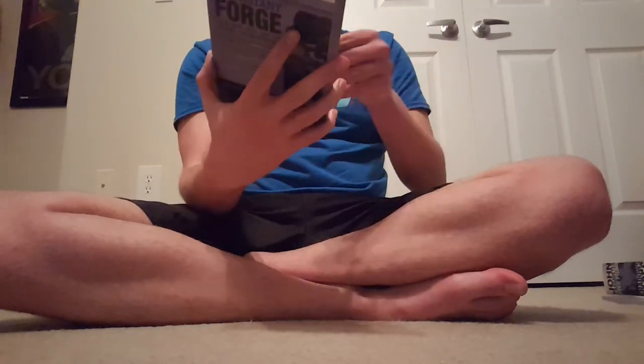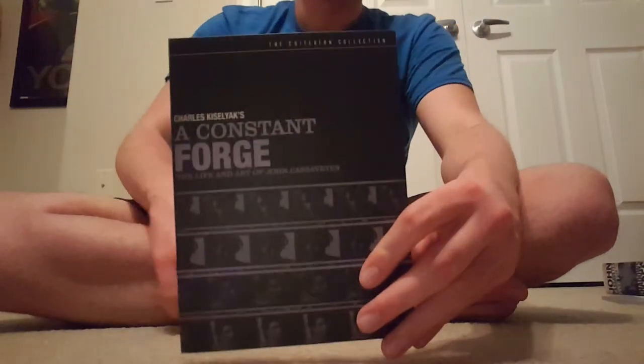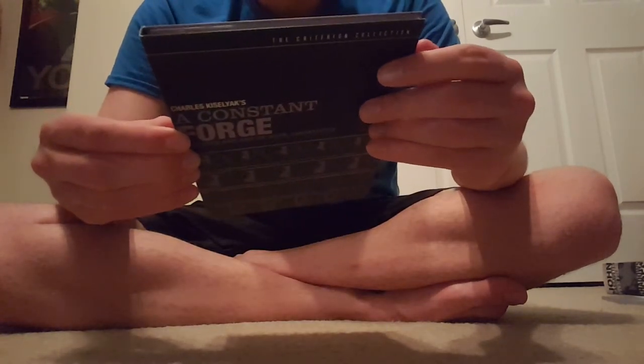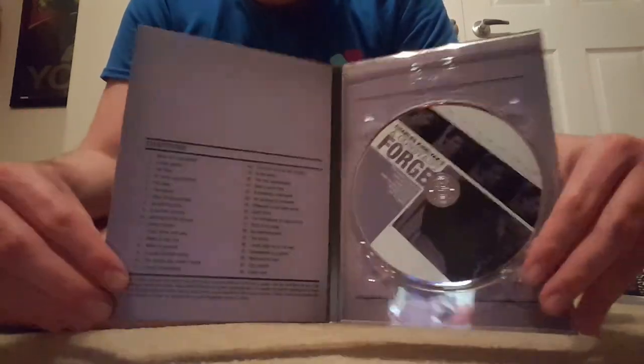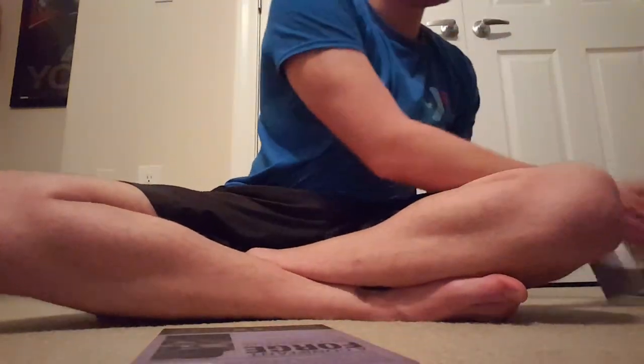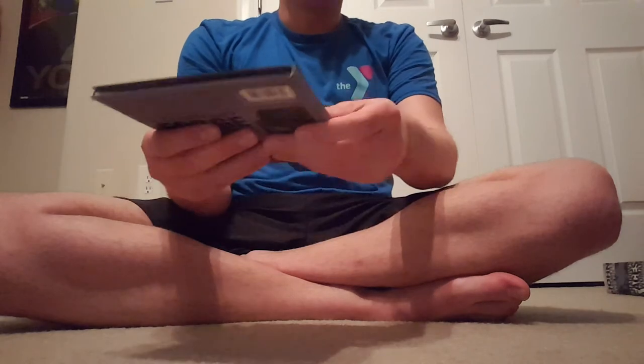This is the last disc, and this is not a film. Instead, this is A Constant Forge: The Life and Art of John Cassavetes — I can't really pronounce his name. This is like a documentary, I believe, and it is 200 minutes. It's from 2000, and it's in color. I'll probably watch this last — I'm obviously going to watch all the films first, because I didn't really buy it for that.